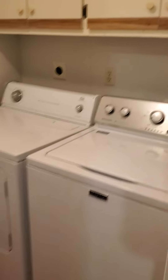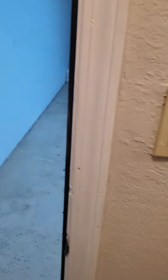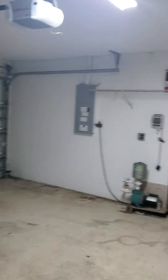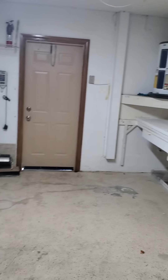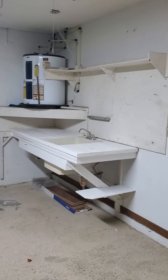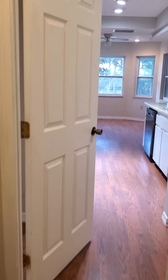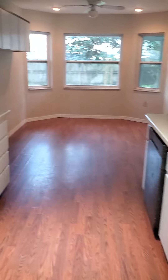Over here is the laundry room — inside, which is good. Nice big two-car garage. It's got a well pump for the irrigation system, so you don't have to pay for water to irrigate the lawn. That'll cut you some right there on your water bill.